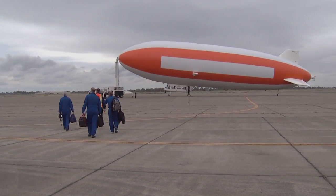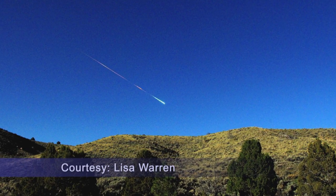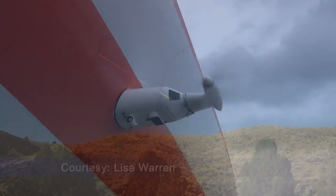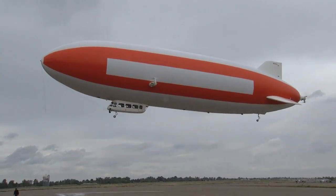Recently, a team of scientists and volunteers from NASA Ames Research Center searched for debris left in the wake of a large meteor that plummeted into Northern California on April 22, 2012. To expedite their search, researchers enlisted the services of an airship called Eureka for an airborne survey of the debris field.